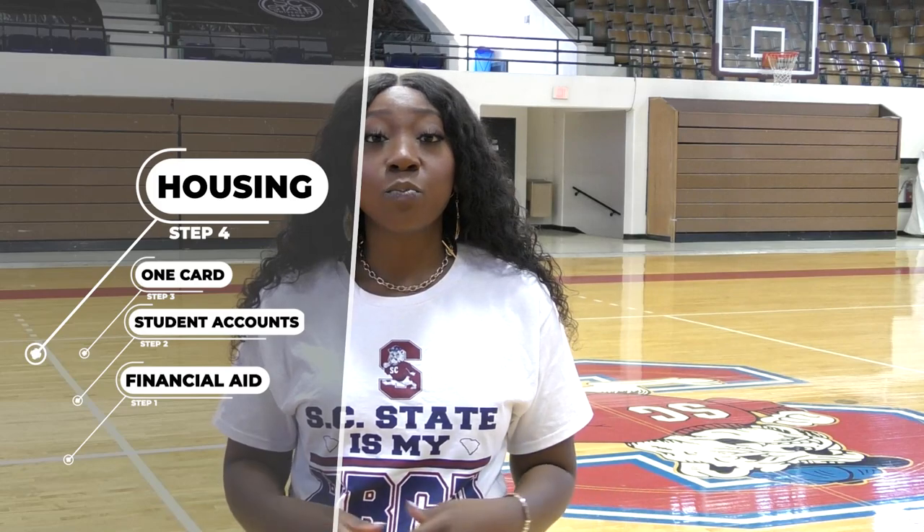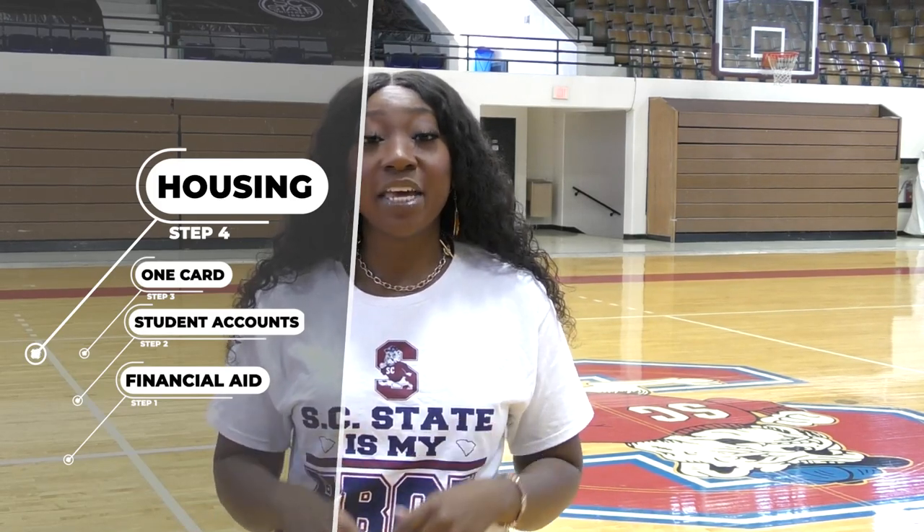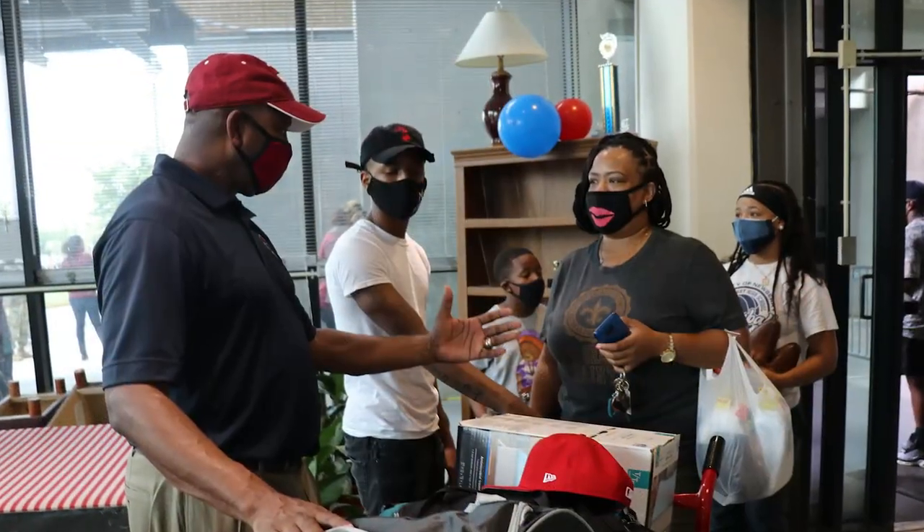From there, you can move in to your residential hall, where you can begin your journey as an official Bulldog here at South Carolina State University. Now we're at your residential hall, where you'll be moving in to begin your journey as an official Bulldog.